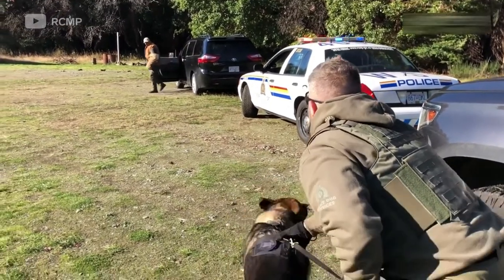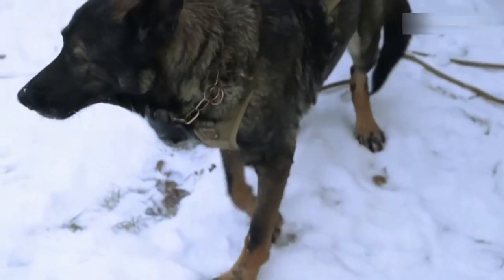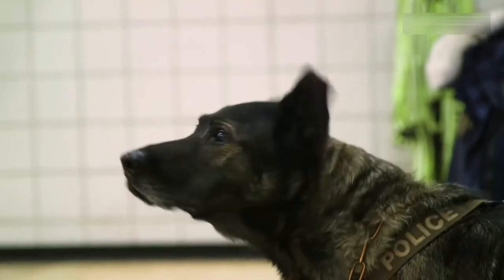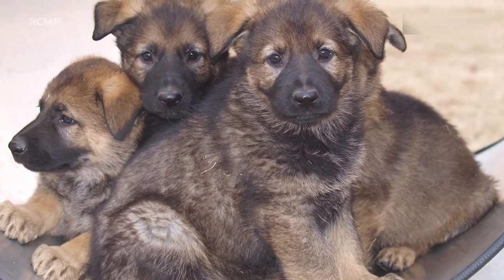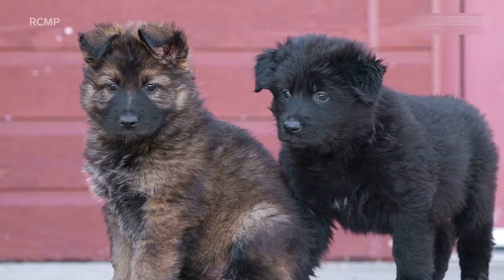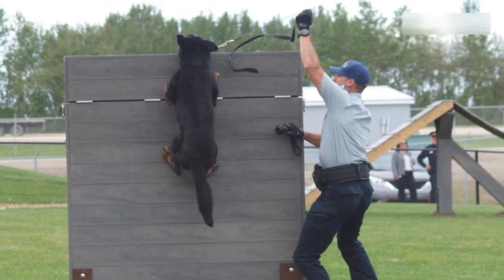The RCMP uses purebred German Shepherds for general duty teams. The breed is chosen for two key reasons: their thick coats can withstand extremely cold conditions, and according to the RCMP, the breed has a quote 'inhibitive psychological effect on potential wrongdoers.' The dogs are bred at a facility in Alberta and start their training when they're between 12 and 18 months old. They're trained to detect traces of drugs and explosives, and there are approximately 160 dog teams across the country.